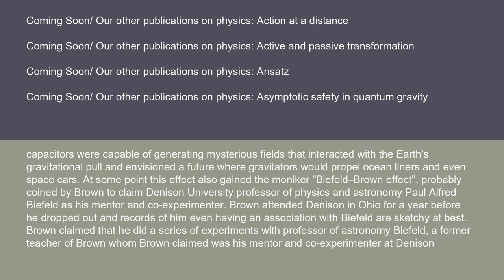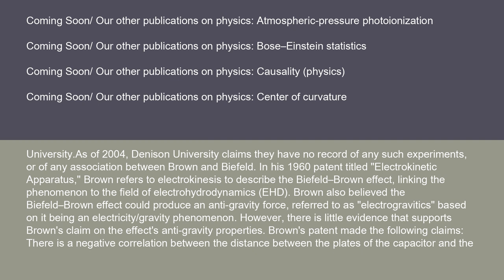Brown claimed that he did a series of experiments with Professor of Astronomy Biefeld, a former teacher whom Brown claimed was his mentor and co-experimenter at Denison University. As of 2004, Denison University claims they have no record of any such experiments or of any association between Brown and Biefeld. In his 1960 patent titled 'Electrokinetic Apparatus,' Brown refers to electrokinesis to describe the Biefeld-Brown effect, linking the phenomenon to the field of electrohydrodynamics (EHD). Brown also believed the Biefeld-Brown effect could produce an anti-gravity force, referred to as electrogravitics, based on it being an electricity-slash-gravity phenomenon. However, there is little evidence that supports Brown's claim on the effect's anti-gravity properties.